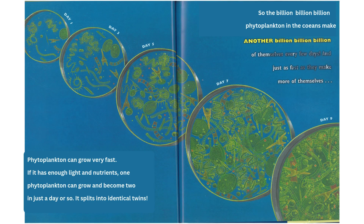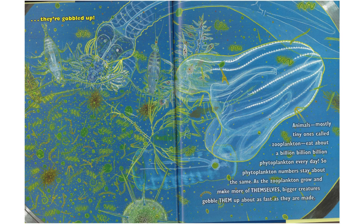Phytoplankton can grow very fast. If it has enough light and nutrients, one phytoplankton can grow and become two in just a day or so. It splits into identical twins. So the billion, billion, billion phytoplankton in the oceans make another billion, billion, billion of themselves every few days. And just as fast as they make more of themselves, they're gobbled up. Animals, mostly tiny ones called zooplankton, eat about a billion, billion, billion phytoplankton every day. So phytoplankton numbers stay about the same.